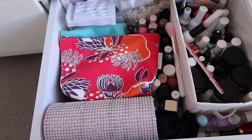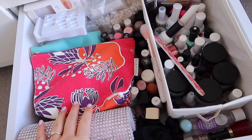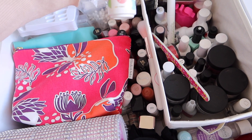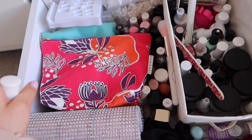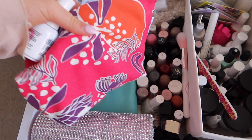Good morning, everyone. So this is my nail stuff — it's a little bit unorganized. I need to go through this again. Sorry, it's first thing in the morning, I still have morning voice. But I have everything that I need in here.